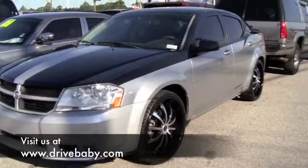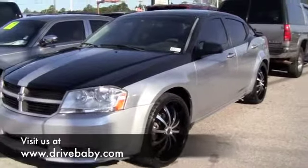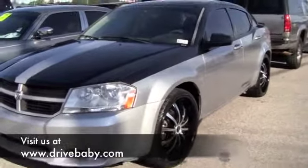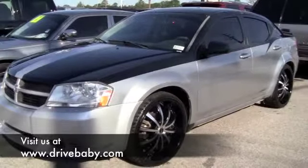This is a 2008 Dodge Avenger SE. It's a 2.4 liter, 4 cylinder — great on gas. It also has 22 inch rims, very nice black and chrome, tinted windows. Extremely nice car.